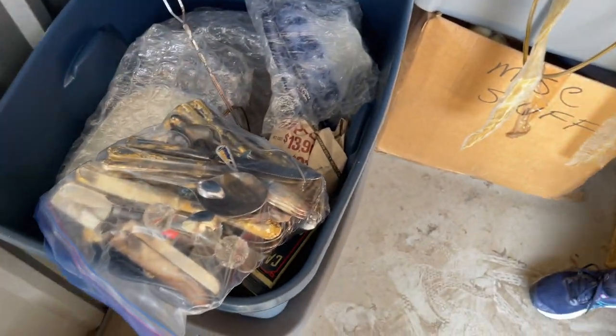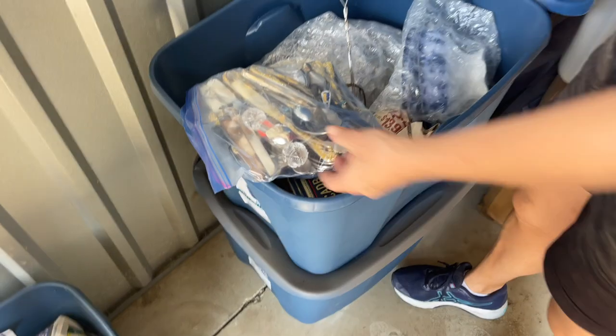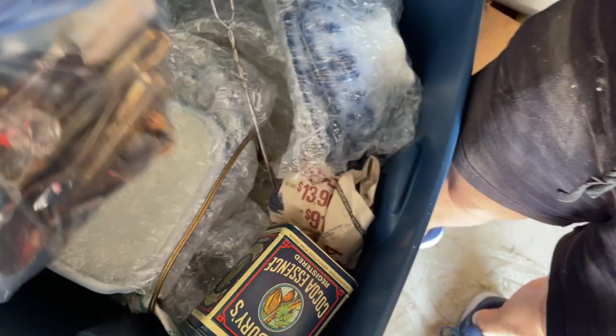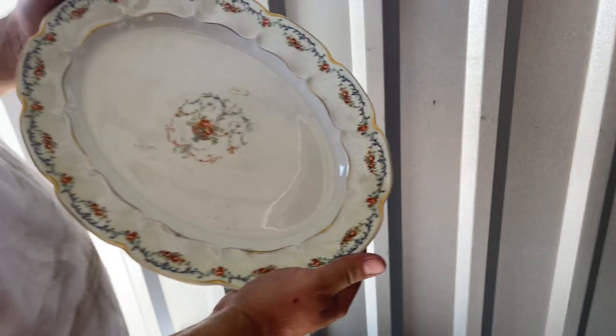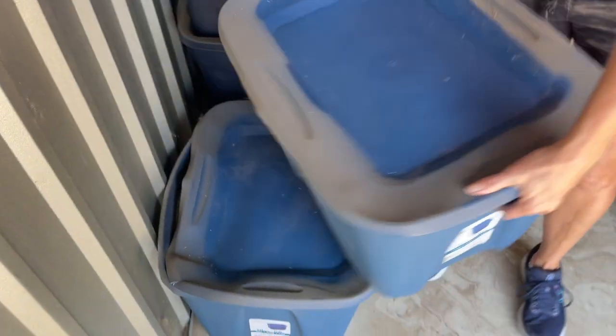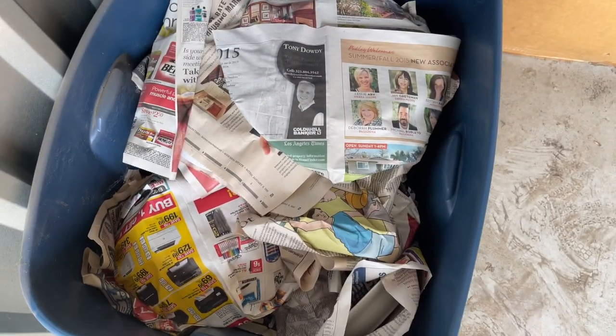All the dishes under here — look at this, this is La Mouche Haviland. So this is going to be a bunch of stuff that's probably going to go next day. Last one — and it's dishes again.